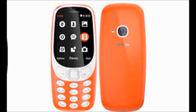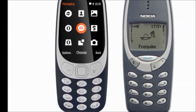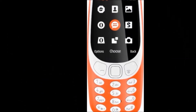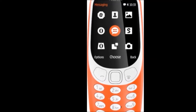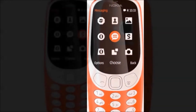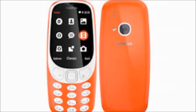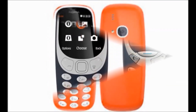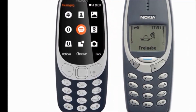Color: Warm Red. Display features: display size 6.1cm which is 2.4 inch, resolution 240x320 pixels, resolution type QVGA. Warranty: 1 year for the mobile and 6 months for accessories.